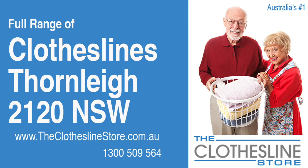Hello and welcome to the Clothesline Store. If you live in Thornley, NSW, 2120 and are looking for a brand new clothesline or an installation and removal service, we have a solution for you.